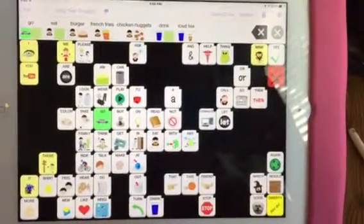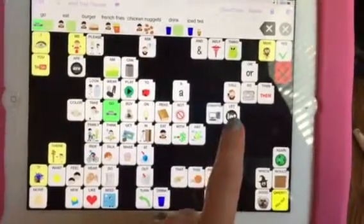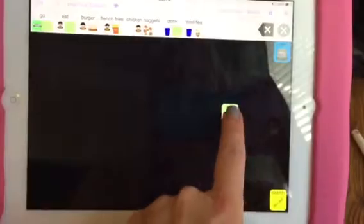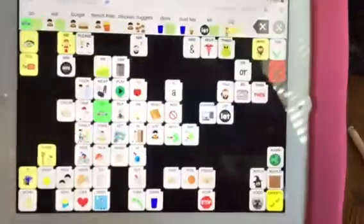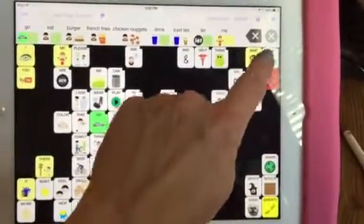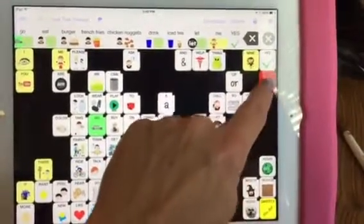Other words that we want to work on: we want to be able to say 'let me.' Instead of pushing or grabbing for things, we can say let — and me is up here in yellow. Let me. We might also want to just say yes or no. Those are up here: yes and no.